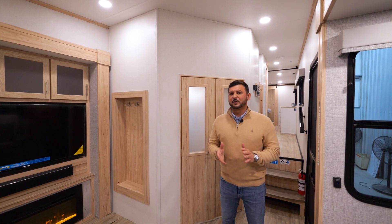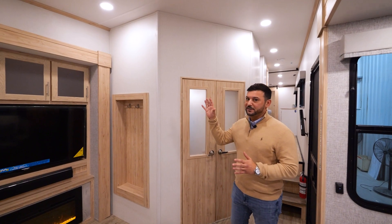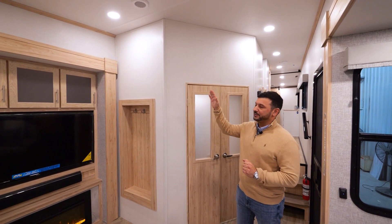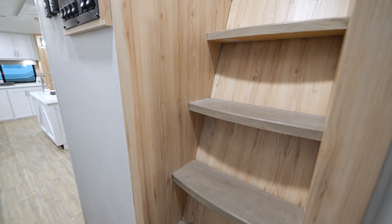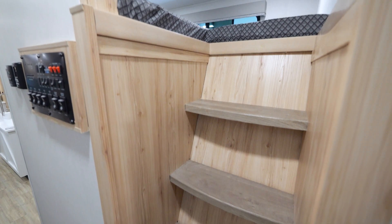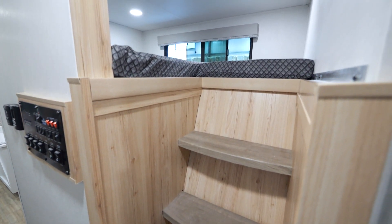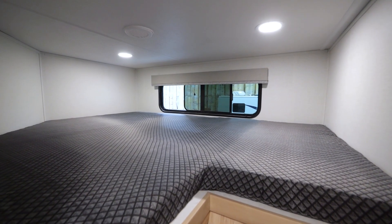Before we head upstairs, one thing I want to talk about is how we've created much more privacy in the loft area by eliminating the rail that you historically see above. After a lot of crowdsourcing on this floor plan, we were looking for a much safer and easier way to get into the loft area. You'll find that we implemented floating steps, ensuring that getting in and out of that loft is going to be very simple and especially safe.